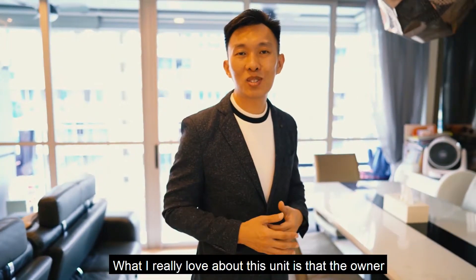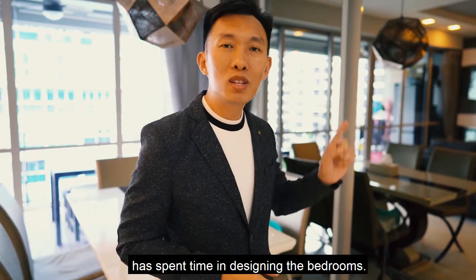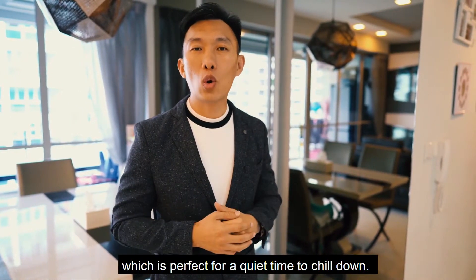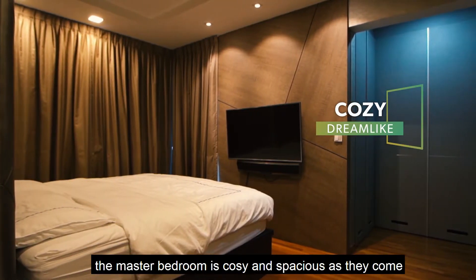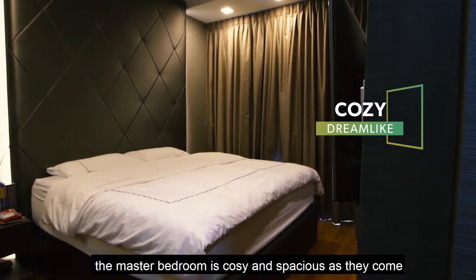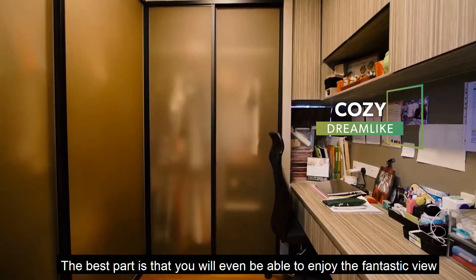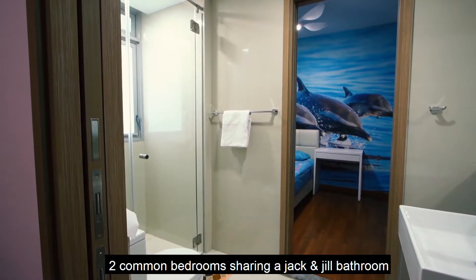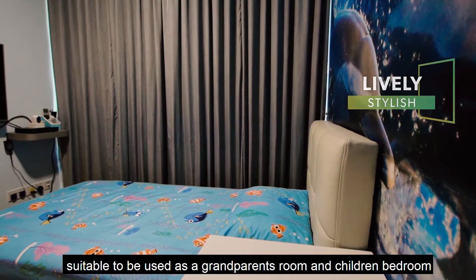What I really love about this unit is that the owner has spent time designing the bedrooms. This one in particular has a cosy feel, which is perfect for a quiet time to chill down. The master bedroom is cosy and spacious as they come. The best part is that you will even be able to enjoy the fantastic view from the comfort of the room. Two common bedrooms share a Jack and Jill bathroom, suitable to be used as a grandparents' room and children's bedroom.